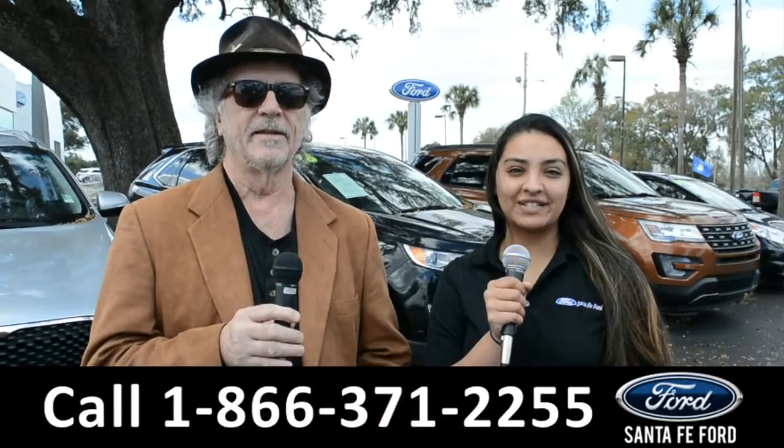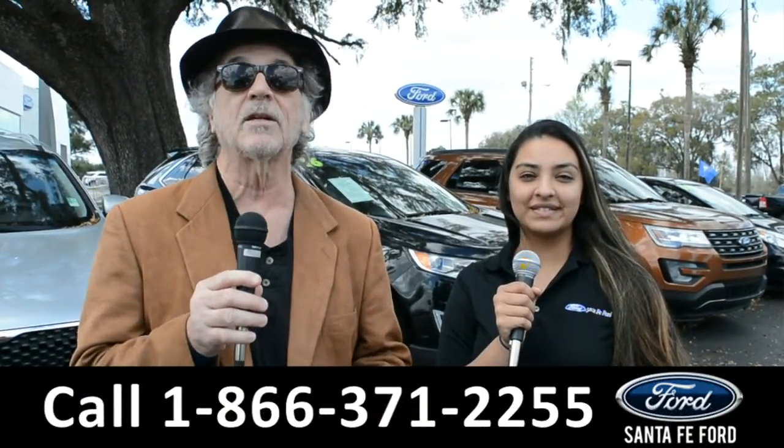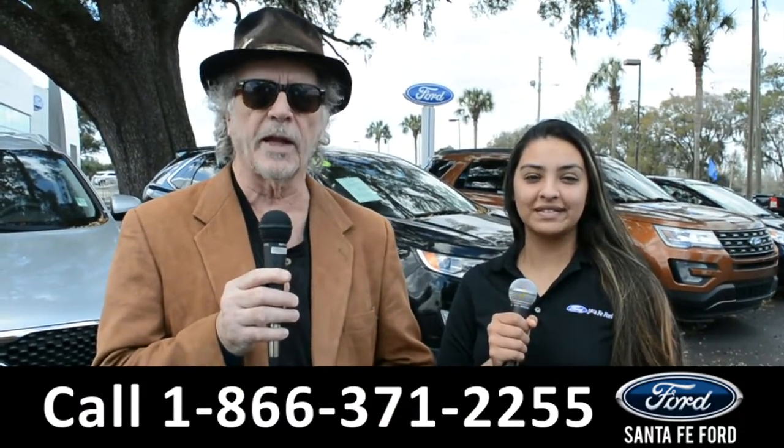Hey, this is Randy and I'm Cassandra from SantaFeFord.com, the Ford Supercenter. If Ford makes it, we've got it. Stay tuned — Cassandra is going to give us a closer look at one of our brand new Fords.